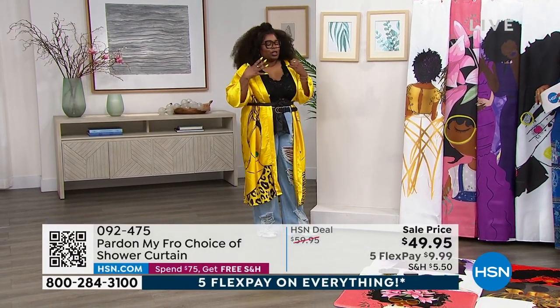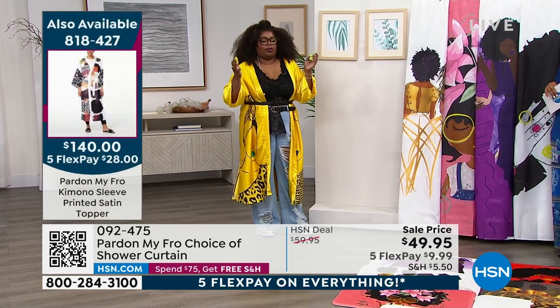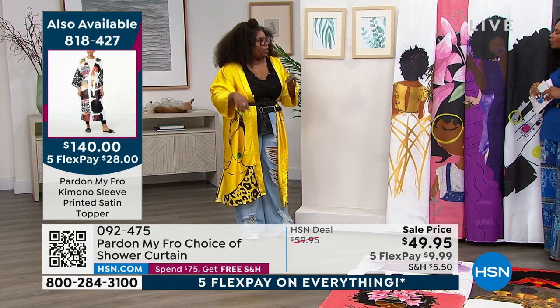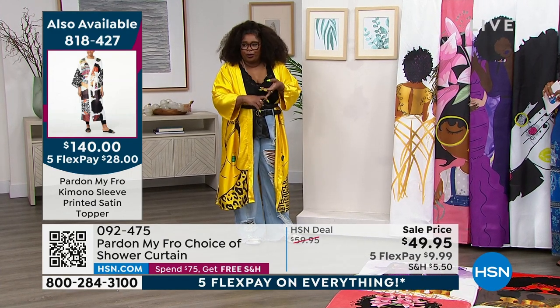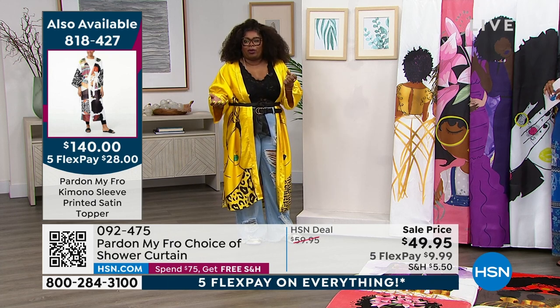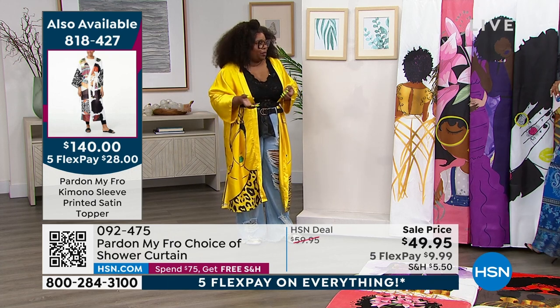Part of my fro — we're just trying to spread the word of joy, self-care, sisterhood. We see you, we hear you. You're in your bathroom by yourself, but we're with you. If you have a part of my fro piece in your bathroom, we're with you.